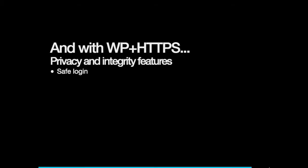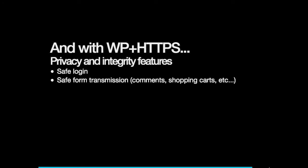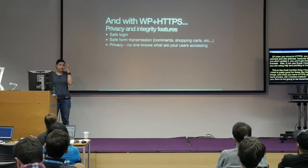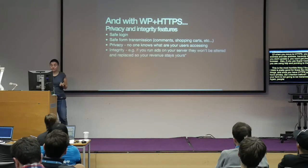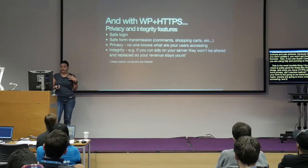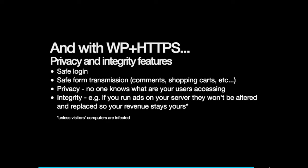Once you have HTTPS and WordPress, you have the privacy and data integrity I mentioned before. You have safe logins, so your form data isn't transmitted in plain text. And people are not going to know what your users are accessing. If you run ads, you keep your revenue — unless your visitors' computers are infected with malware. So no one's entirely safe.